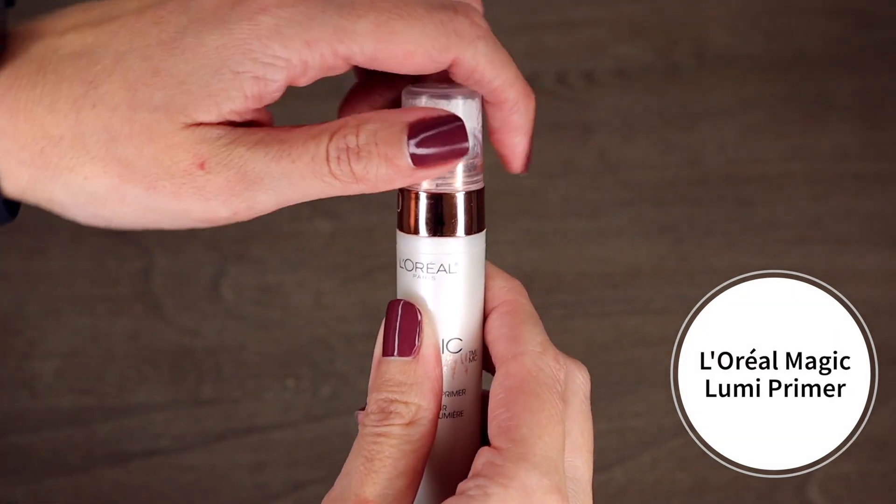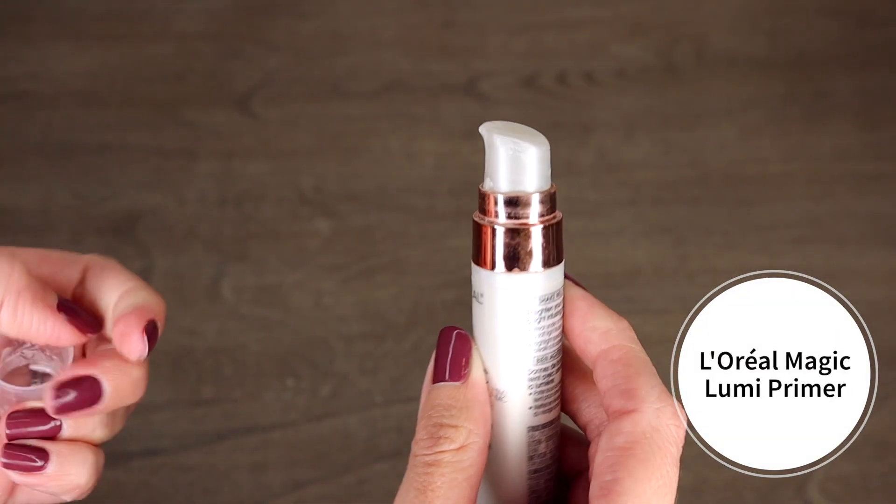Because of that, the other primer I use in combination is the L'Oreal Magic Lumi primer. When I combine it with the Maybelline primer it keeps the makeup on my face really well, and the illuminator in this one brings a lightness to your face. I've tried it by itself and it's great, but in combination with the Master Prime it is like a dream primer — it adds that sparkle and illumination underneath my foundation that brings a freshness to your face.